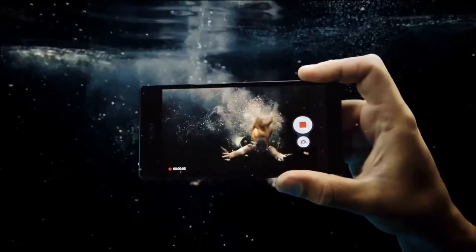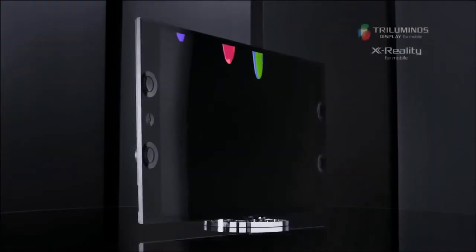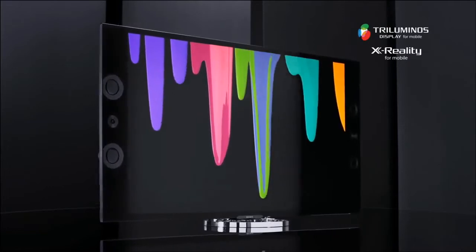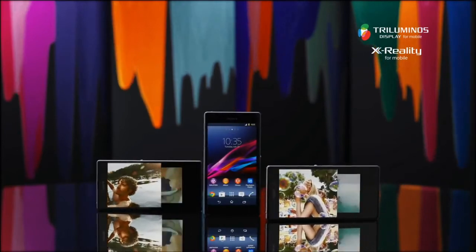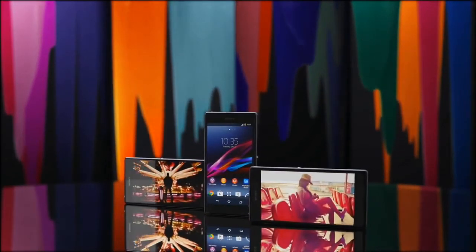With the latest high-end Sony Bravia display technologies, you get to relive your photos and videos on the 5-inch Full HD display, bursting with rich colors and amazing sharpness.